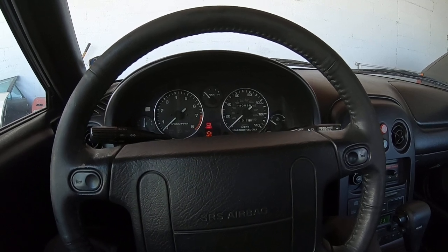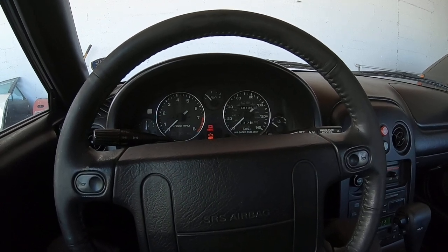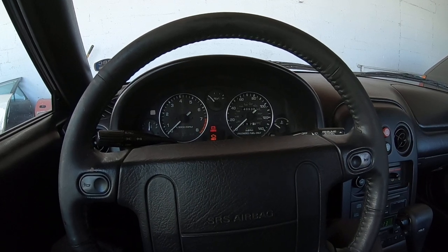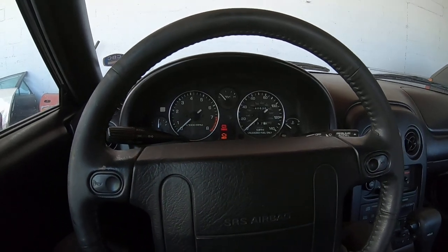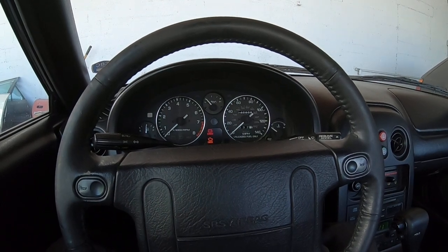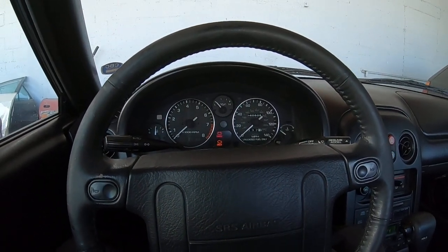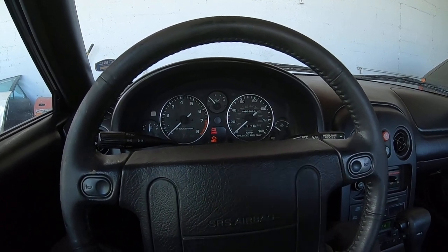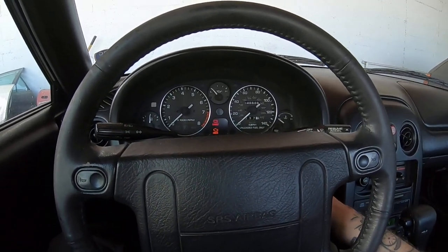I even had a spare automatic trans computer that we swapped in. The transmission has its own computer separate from the engine computer. We had a spare from a '95 that we'd done a manual swap on and held onto the bits and pieces — that made no difference either. Sometimes when you fire it up it's fine, sometimes it won't shift into fourth gear, sometimes the tachometer bounces all over the place, and it spits, backfires, surges, and drives like crap. Some days it has no problems at all. So we're going to take a look this morning and see what we get.